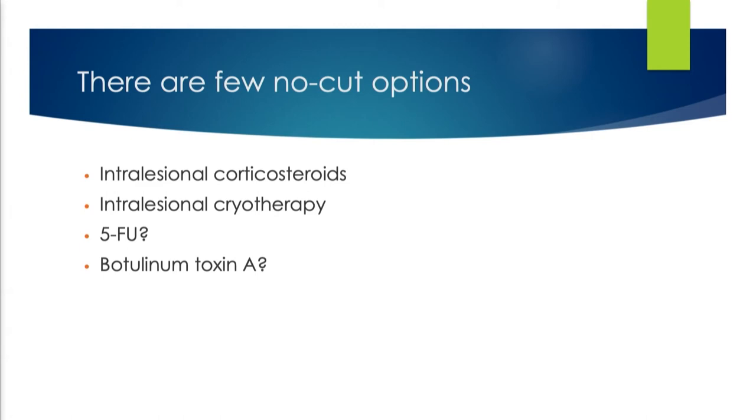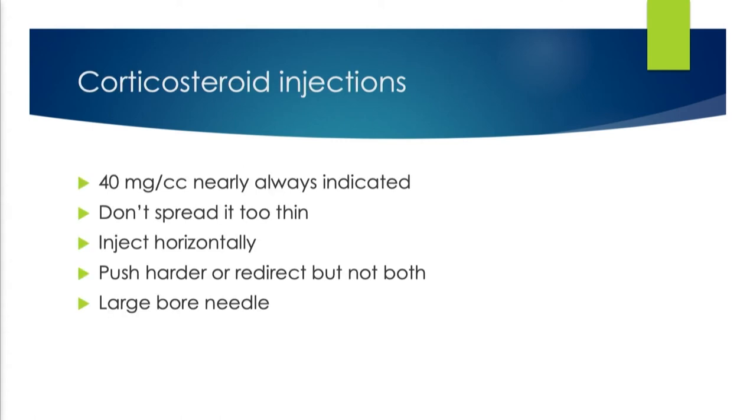One of the reasons why we cut so frequently is that there are very few no-cut options. Those patients generally already come in saying they don't want injections — they already had them. And intralesional steroids are still the best no-cut options that we have.